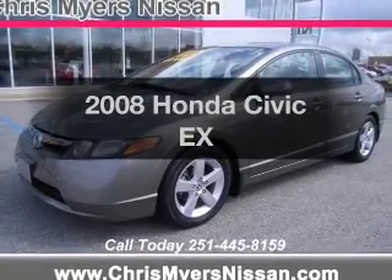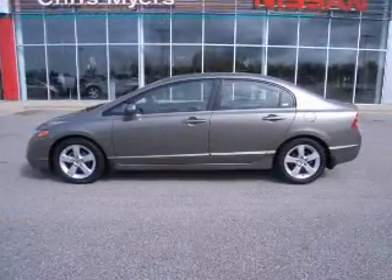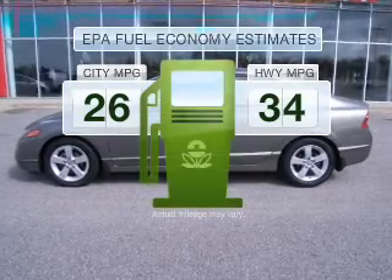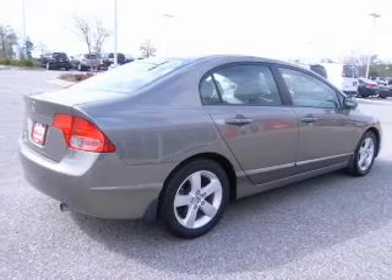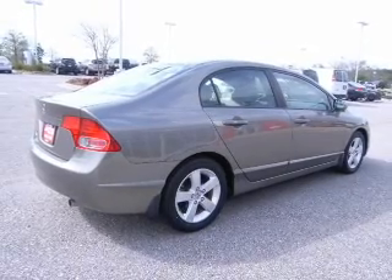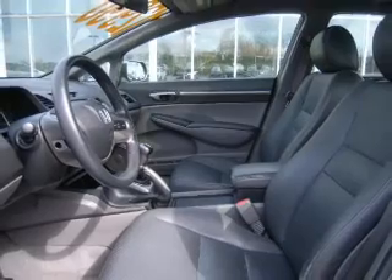Introducing the 2008 Honda Civic. If you're looking for an automobile with great attributes, look no further. In the city or on the highway, you'll spend less time at the pump with this fuel efficient vehicle, featuring an efficient four-cylinder engine that gives you more control with its manual transmission. You will appreciate the safety feature of anti-lock brakes.